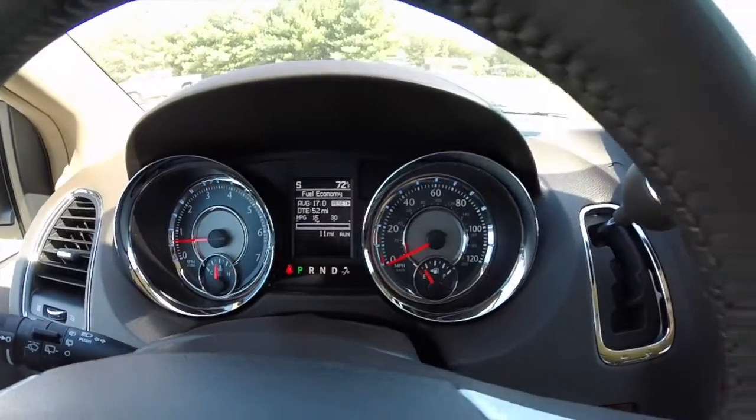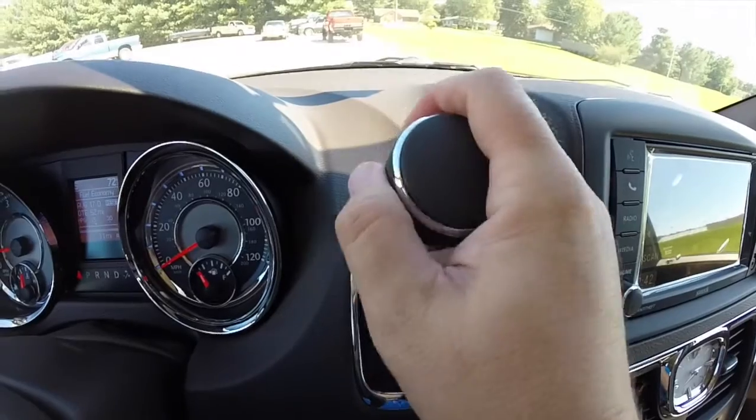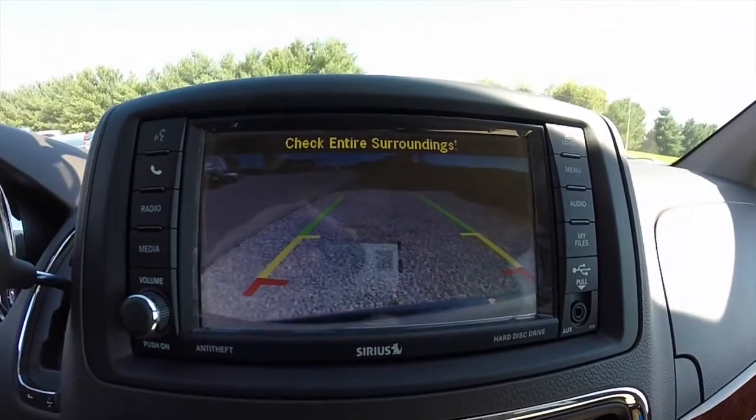Trip computer right in the front and center. Dash mounted transmission lever. This vehicle does have a reverse camera, and it also has guidance lines as well.